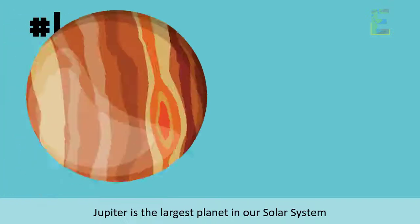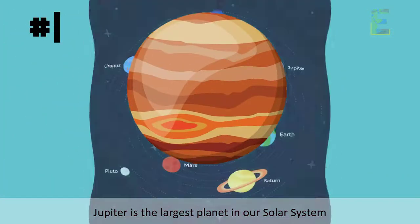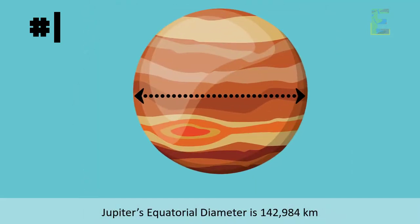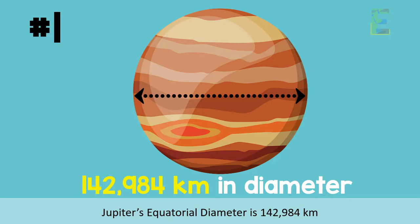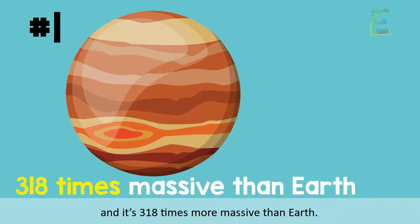Fact 1: Jupiter is the largest planet in our solar system. Jupiter's equatorial diameter is 142,984 kilometers, and it's 318 times more massive than Earth.